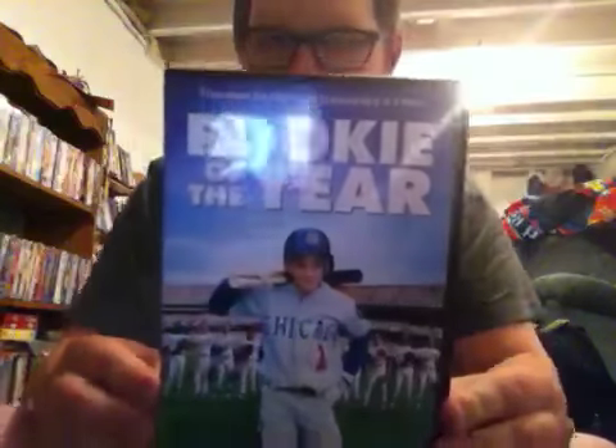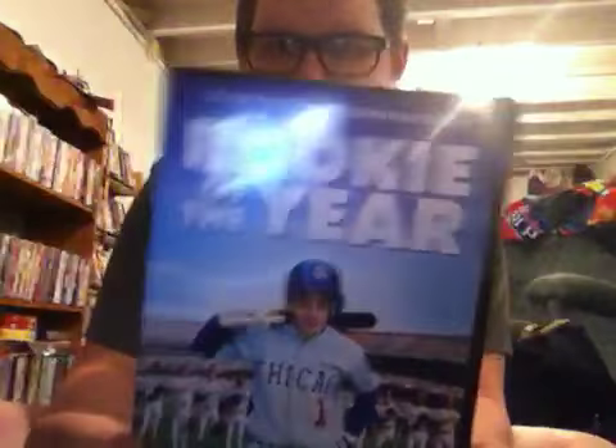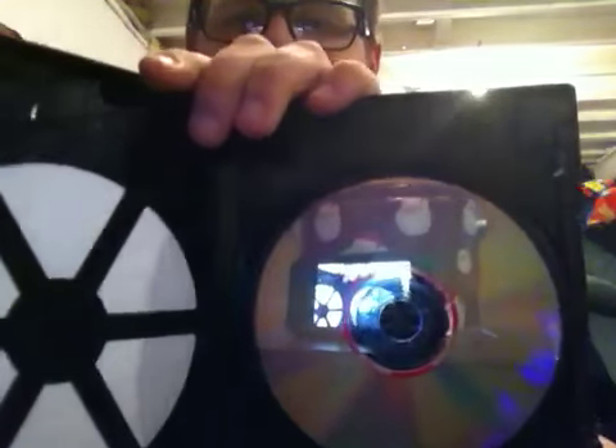Next up is the 2011 repackaged DVD of Rookie of the Year — this is actually the 2003 DVD. 'This season, the majors will be answering to a minor.' Here's the spine and the back. 'Two thumbs up,' says Siskel and Ebert. This is directed by Daniel Stern, and he's also one of the main stars of the movie. Rated PG for some mild language, and it's 103 minutes. Here's the disc, currently on the full screen side, and the other side's widescreen.